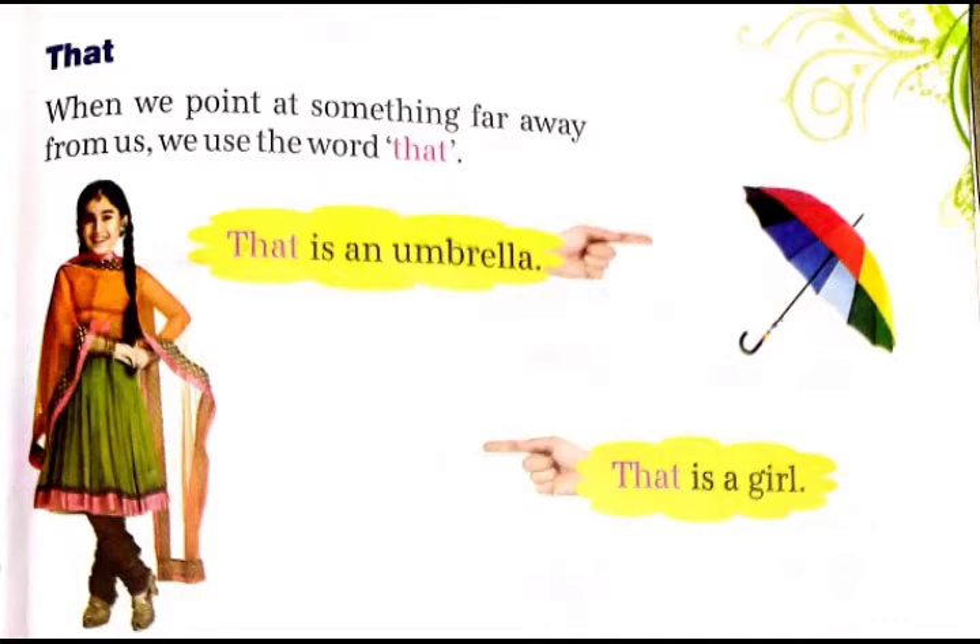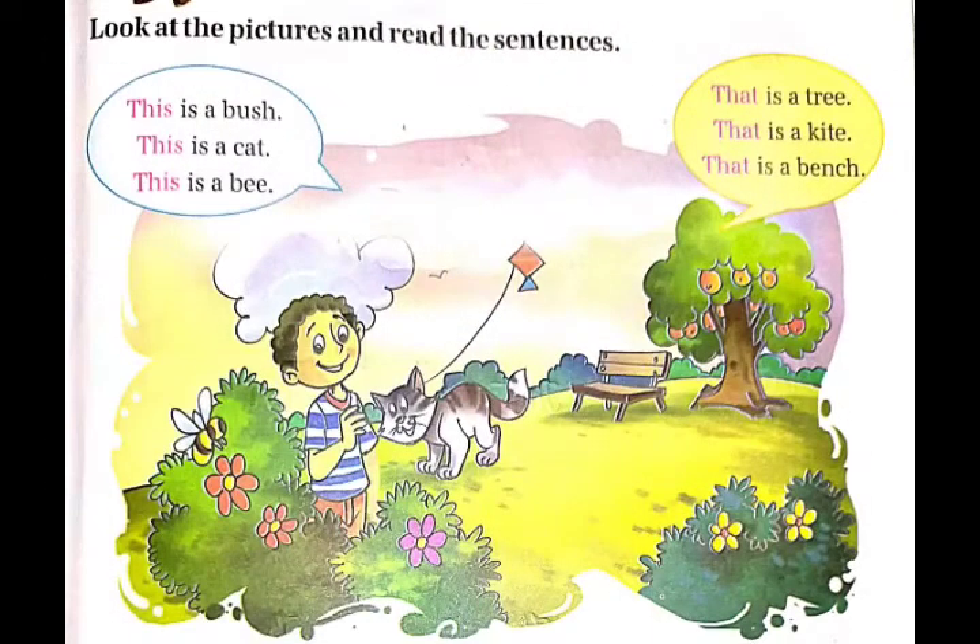Example: 'That is an umbrella.' यहाँ पर point किया गया है कि umbrella दूर है, इसलिए यहाँ 'that' word का यूज किया गया है. इसी तरह, 'that is a girl.' यहाँ पर point किया गया है कि girl भी दूर है, इसलिए यहाँ 'that' word का यूज किया गया है.